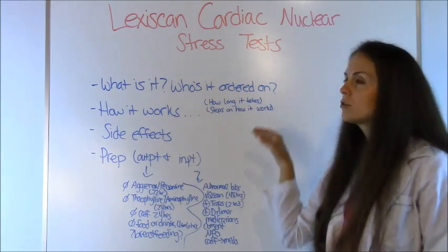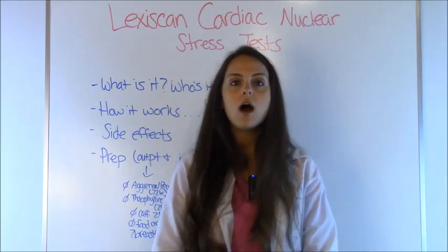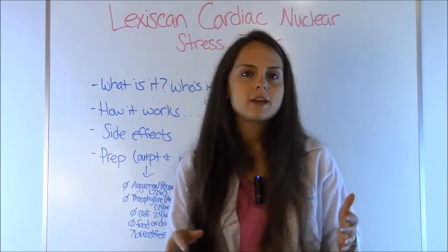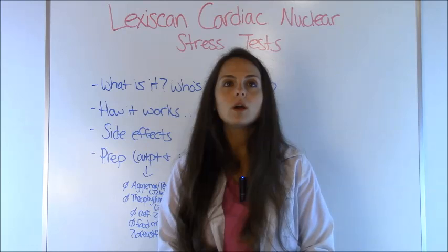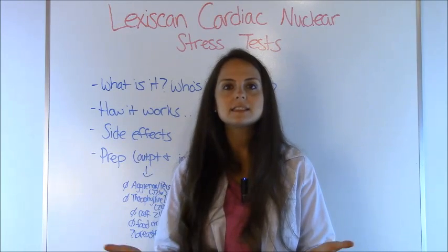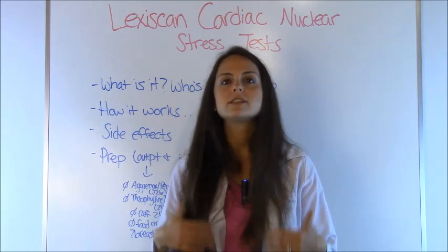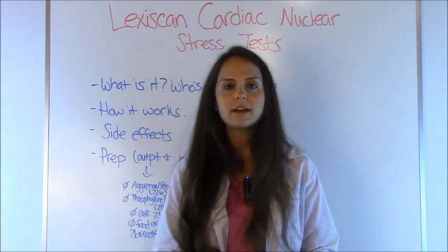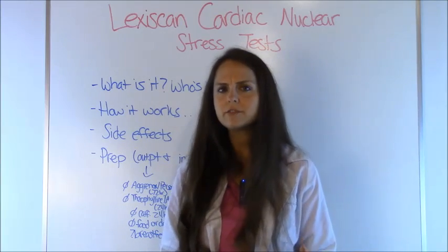Typically, this test can be ordered on patients having chest pain who come in with an EKG showing something slightly suspicious but nothing major, and whose troponin levels are negative but they have a cardiac history — maybe they already have stents. Sometimes physicians order this on patients with extensive cardiac histories and recommend they come every couple of years for a stress test. Patients who've had open heart surgery may also have this ordered periodically to make sure their grafts are still viable.